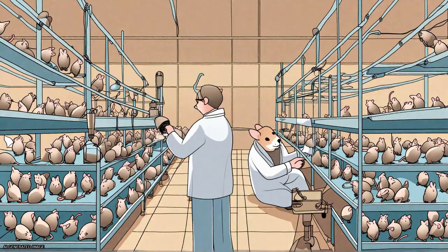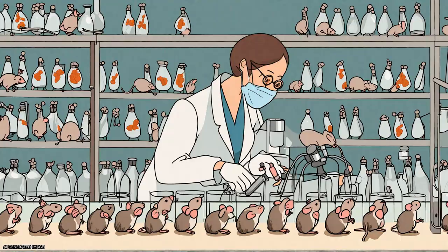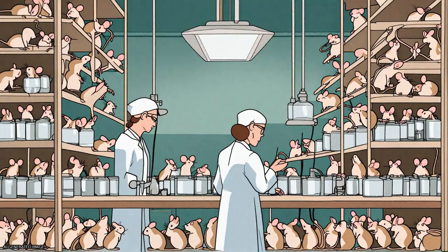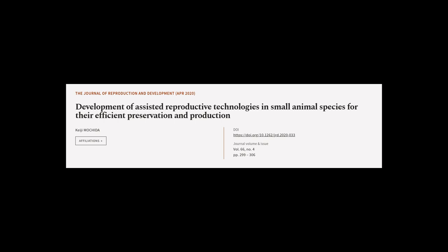Improving and developing ARTs for mice and other small laboratory species will enhance the cost-effectiveness of routine operations at repository centers and provide high-quality animals for research purposes. This article was authored by Keiji Michide.